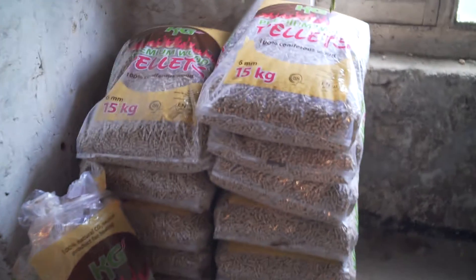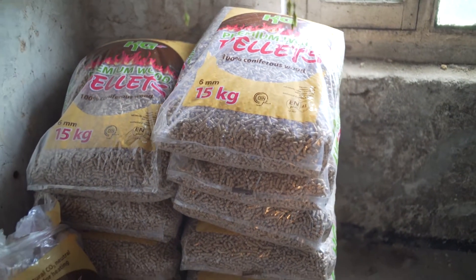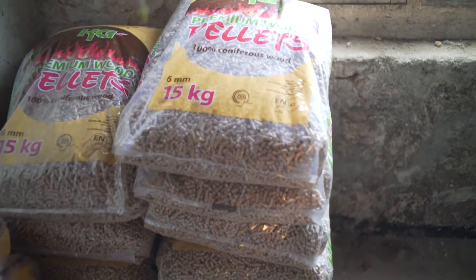It had 15 kilos in and then it's going to add another 15 kilos into the boiler. Each of these bags costs roughly three or four quid I think. And in the winter like it is now, it does get through quite a lot of them. You can see it sucking through here.